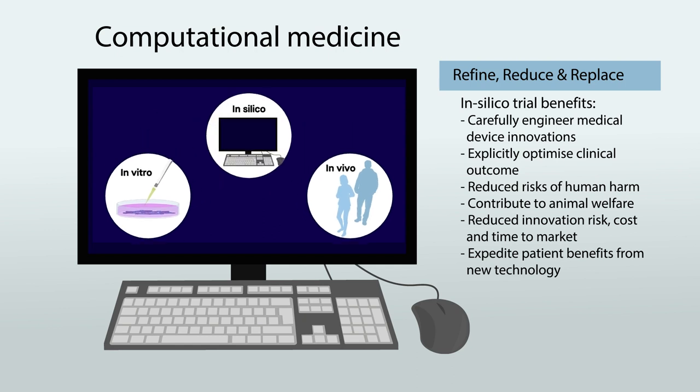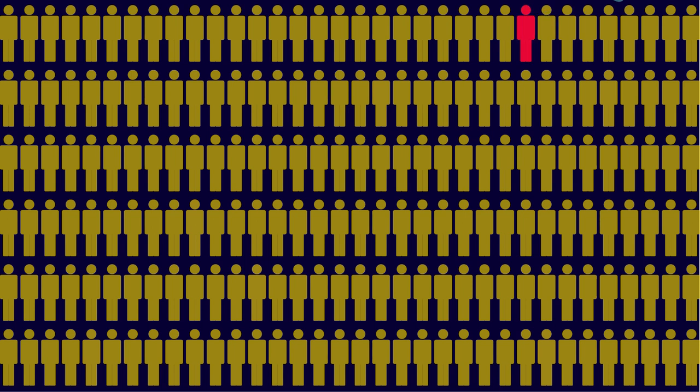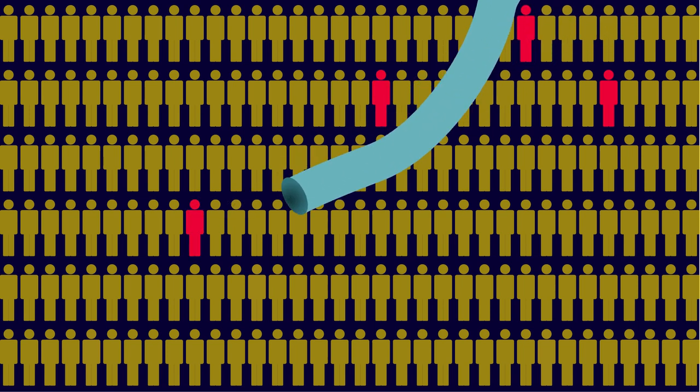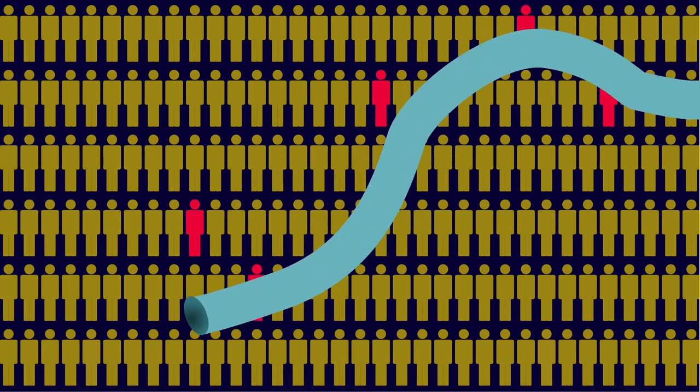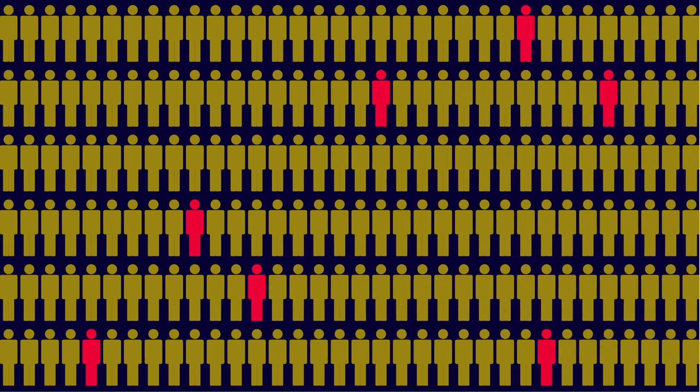But reduced costs and time are only two benefits of in silico trials. By performing trials on virtual populations, investigators can thoroughly explore extreme but plausible conditions that would not be feasible or ethical to consider in conventional clinical trials. They can also reduce the risk of human harm and the need for animal experiments.